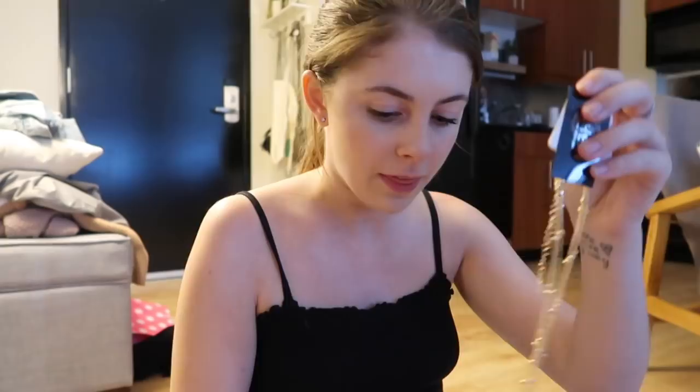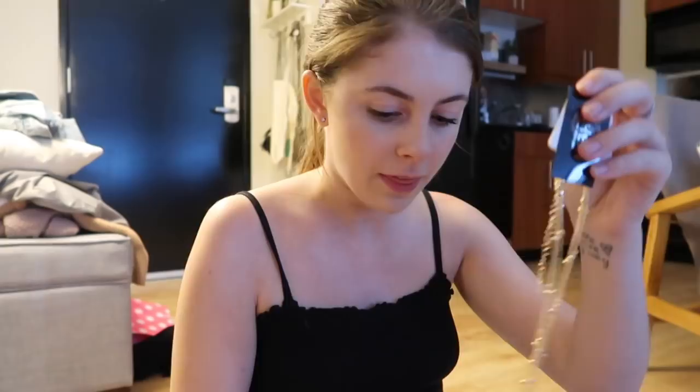It's a layering necklace, which I've been really into lately because it looks like you put some effort into your jewelry even though you didn't, because it's all just one piece. This is a little gold one, simple and cute. Then I got another layering necklace - I thought this one was cool, it has like a bunch of little coins on it.